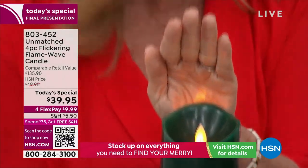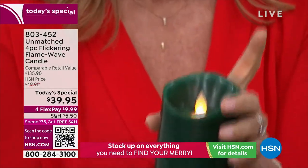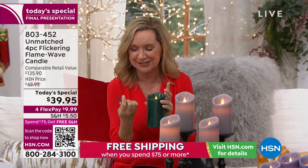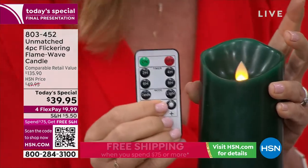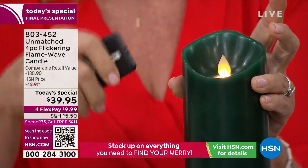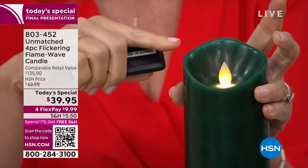It reminds me of those theme park candles — it's really realistic. The remote is different too. With this remote you have four timer options; usually you get one or two. You have two, four, six, or eight hours. So if you set it for two hours, it's going to stay on for two hours, turn itself off, and come on at the same time the next day.